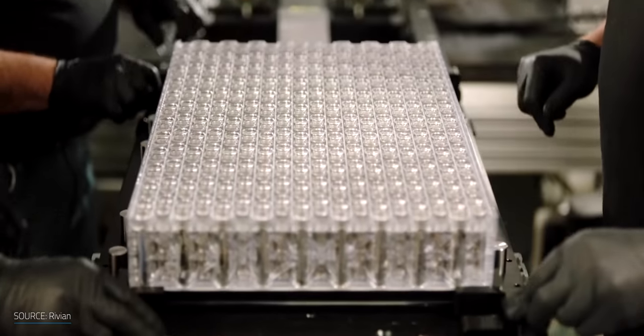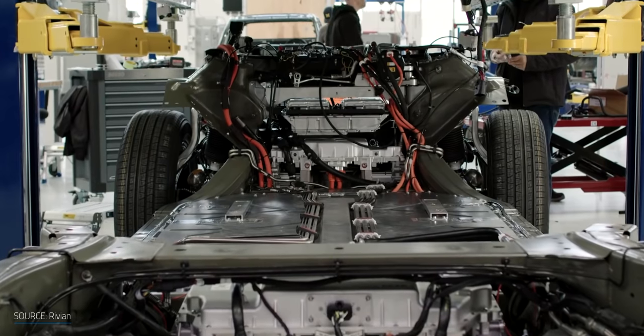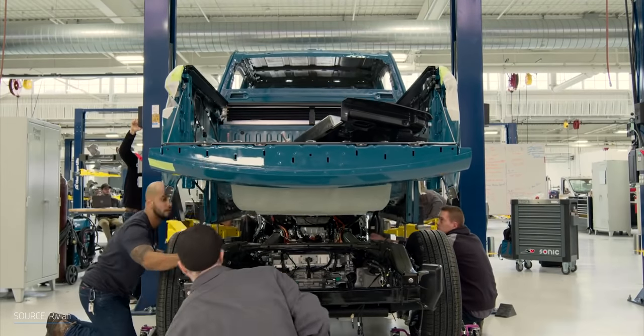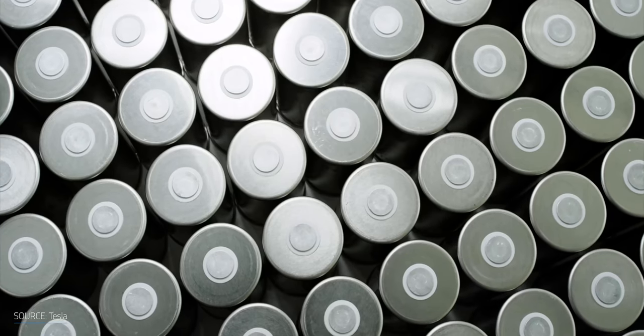In current electric cars, the battery cells add significant weight, require a special pack and structure to protect them from impacts, and in most cases aren't used for any load-bearing function in the overall structure — yet. With the aim to solve those problems, at Tesla's Battery Day event last year, they not only unveiled a new 4680 battery cell, but also a new battery architecture built around the new cell: a structural battery.